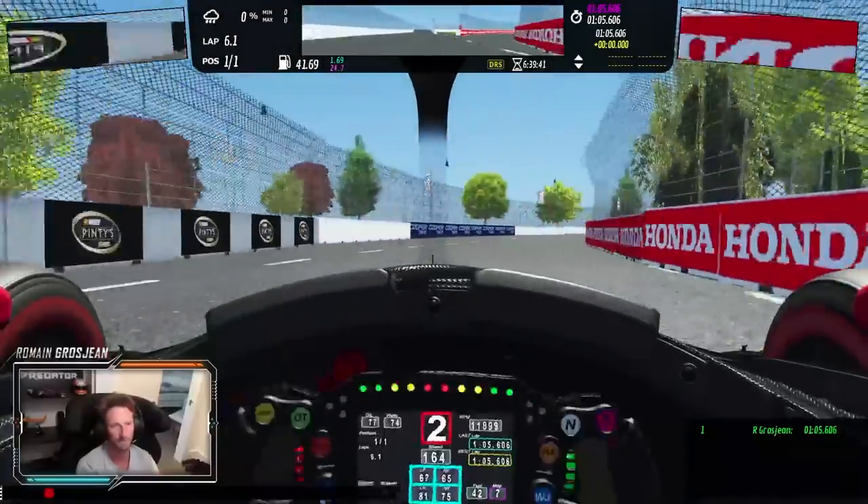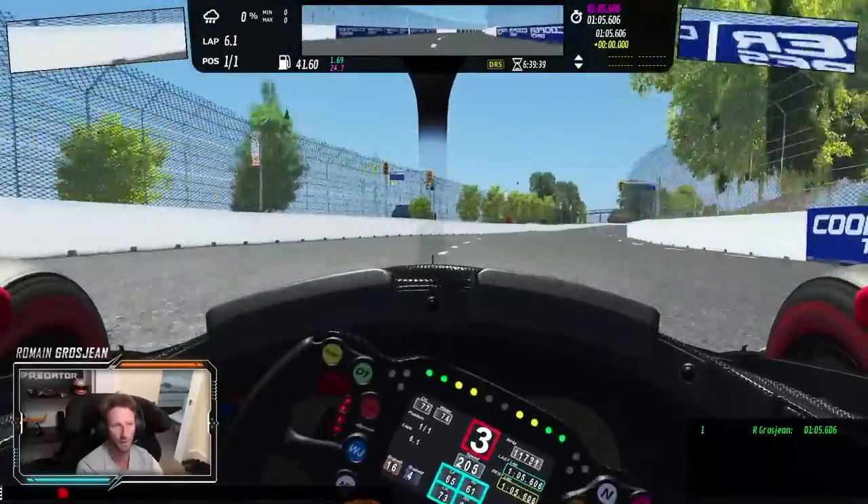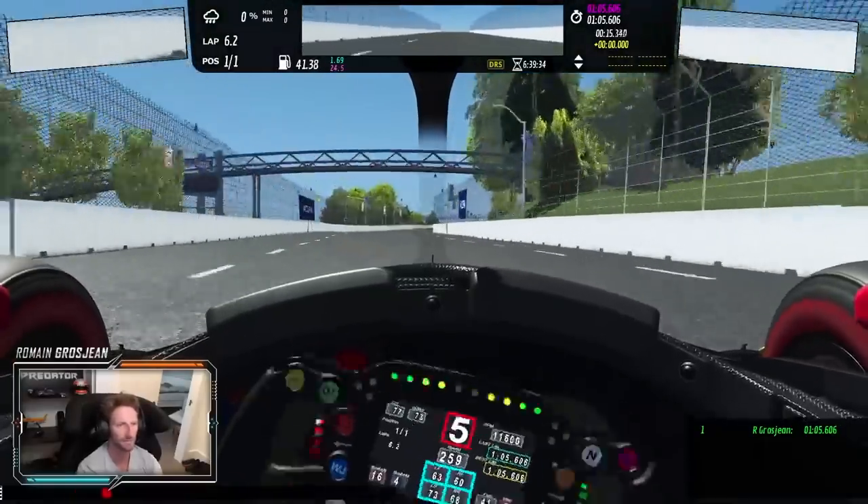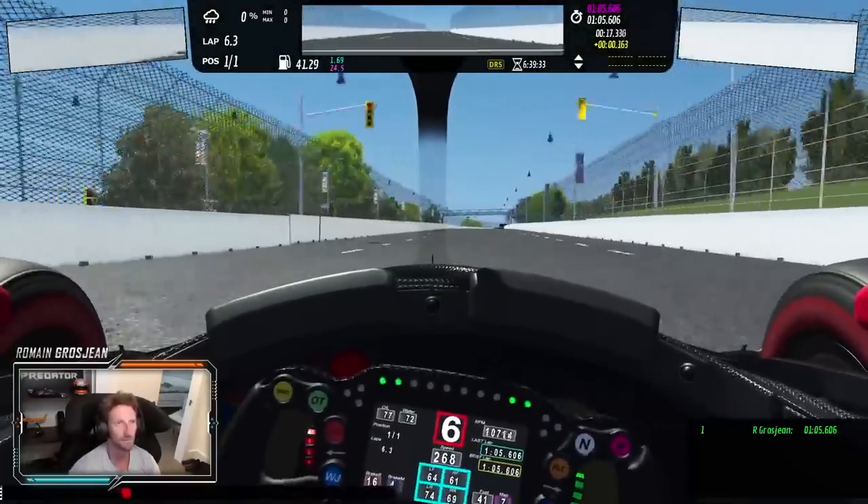Early on throttle. Be careful at turn two here. Onto the back straight — and what a straight.